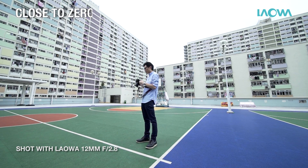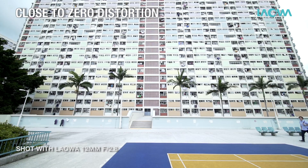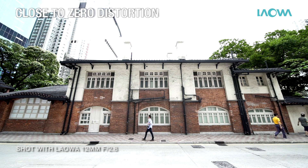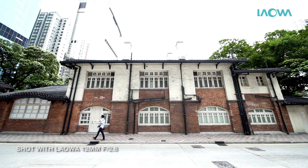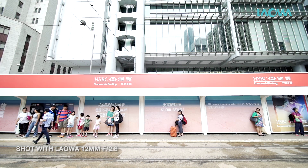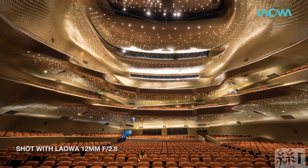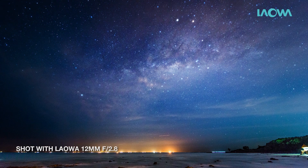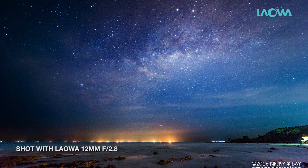Keeping barrel distortion out of images from ultra wide-angle lenses is challenging. The ultra-wides in the market tend to suffer from two to five percent distortion — the wider the lens, the higher the chance of distortion. Our design team took on the challenge and came up with an optical design which successfully minimizes distortion to an extremely low level. You'll struggle to see any straight lines which have been distorted.